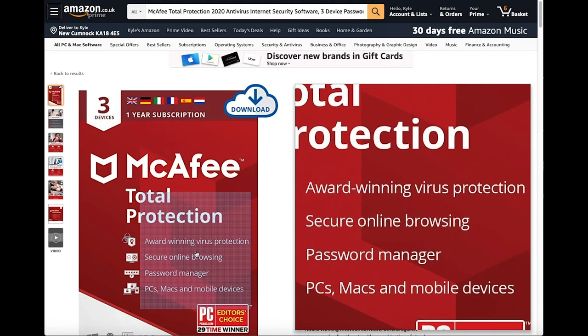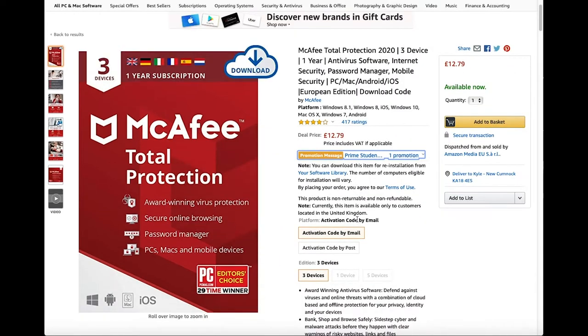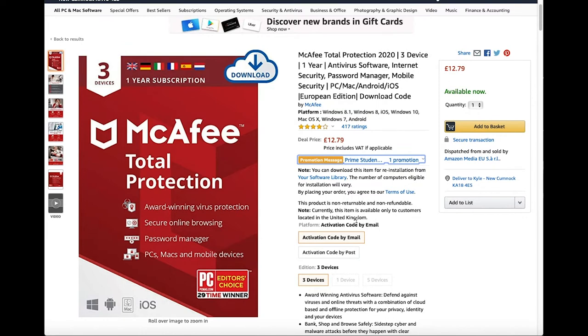McAfee is award winning virus protection. You will receive secure online browsing. It has got a password manager and it is suitable for PCs, Macs and mobile devices.